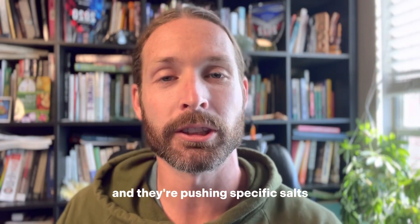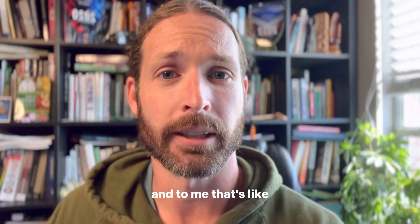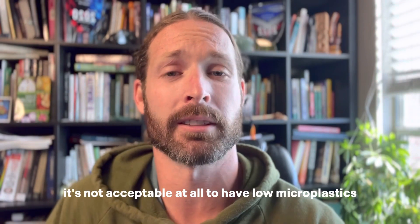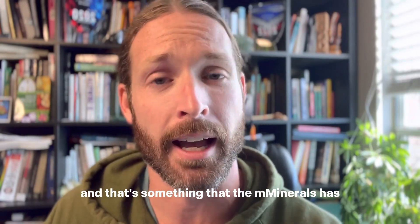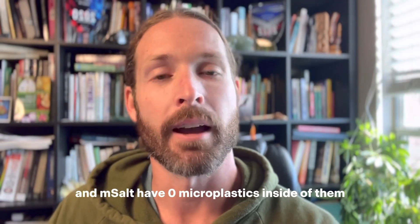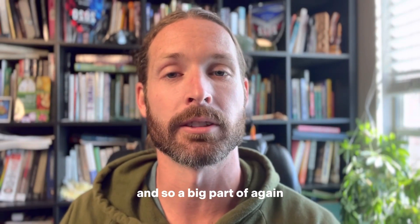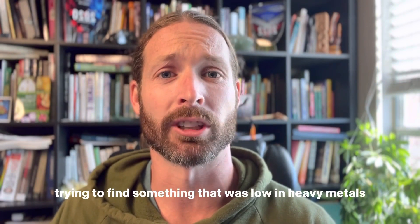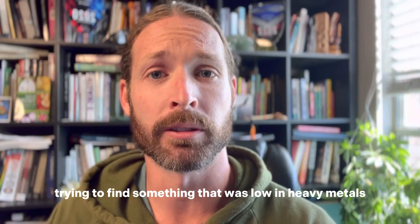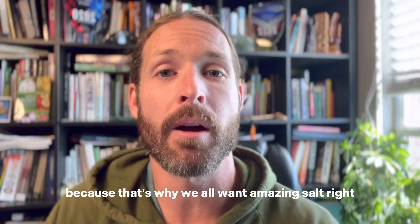So many salts out there claim low microplastics. I see people in certain diet communities pushing specific salts and they're okay with saying low microplastics — and to me that's not acceptable at all. We don't want any microplastics in our salt. Both M Minerals and M Salt have zero microplastics inside of them, and there are very few salts out there like this. A big part of bringing on M Minerals wasn't just finding something low in heavy metals but also microplastic-free.